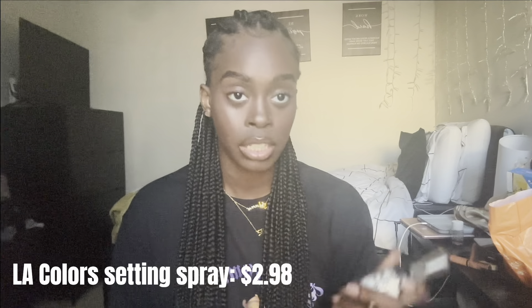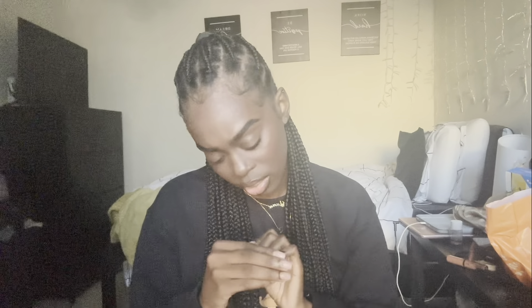Next, setting sprays. The drugstore one is the LA Colors Setting Spray — really good, I was using it for years. It does come out a bit harsh and in blotches, but when it dries it really melts the makeup together, so it's a great starter drugstore option. The Ulta one is the Urban Decay All-Nighter Vitamin C Setting Spray. I really love this one — it comes out as a mist and brings makeup all together. It was around $15, still on the cheaper side.